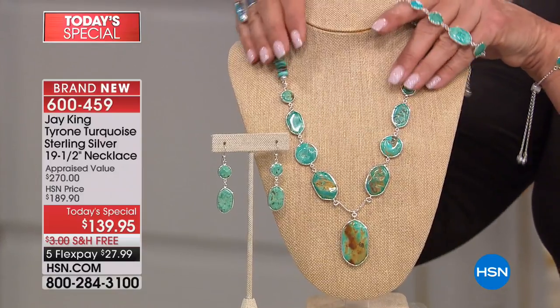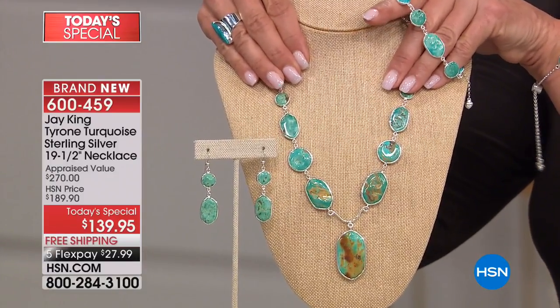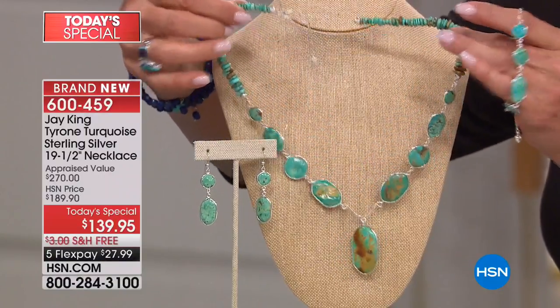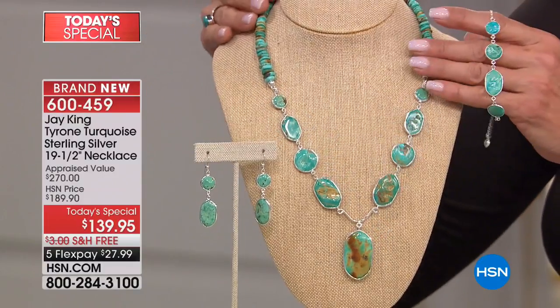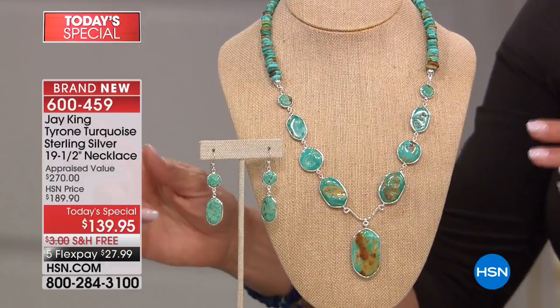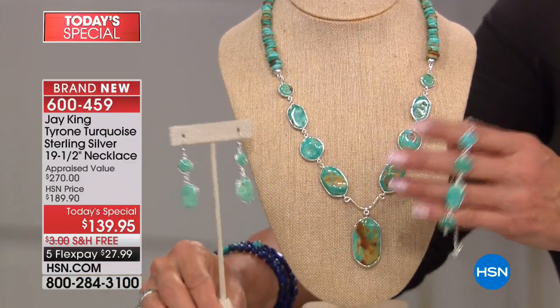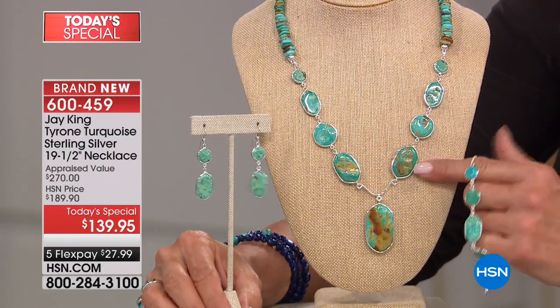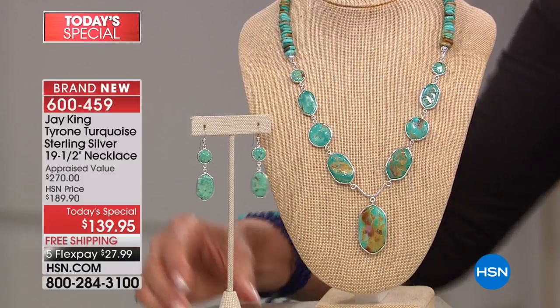Not only do you have big stones here, you have all these nuggets. He could have just done a simple chain up here, or stopped and made a pendant — but it's Jay, so he did all the nuggets. You have an extension that takes you almost three more inches in sterling silver. And tonight you have the matching pieces, but not for long. The earrings are almost gone, the bracelet's almost gone. Everything comes with five FlexPay and free shipping tonight.